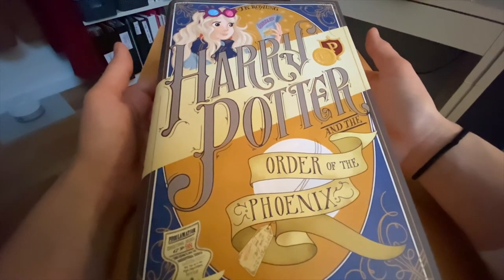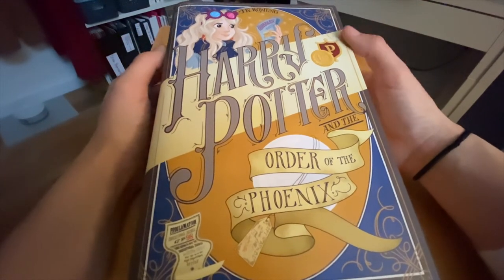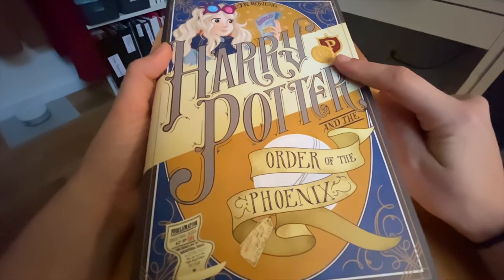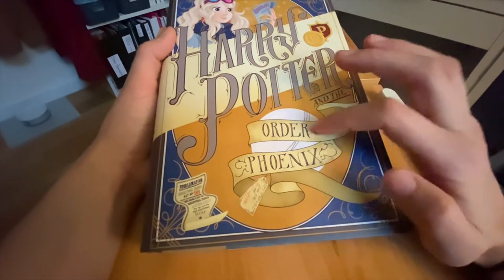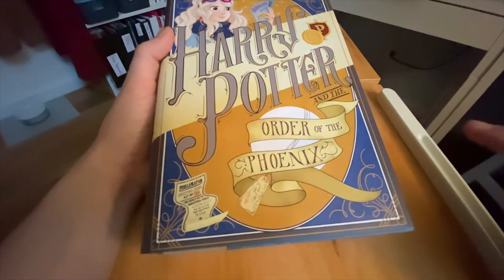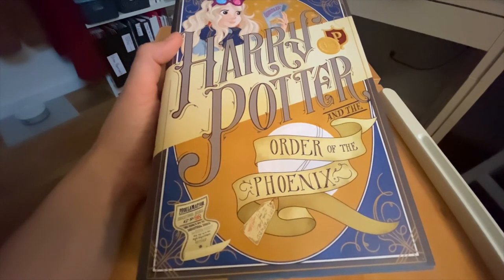Next we've got Harry Potter and the Order of the Phoenix. I love this one because it features Luna Lovegood at the top with her Spectrespecs and the Quibbler. We've got a prefect badge, some galleons on the inside of the Order of the Phoenix text, the orb of the prophecy, and on the bottom one of Professor Umbridge's — Dolores Umbridge's — proclamations, since she sort of takes over the school. This is featuring blue and gray.